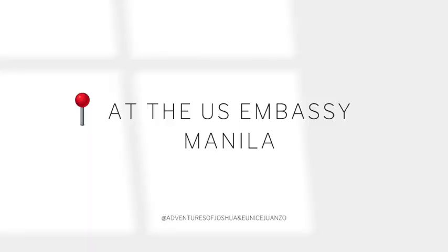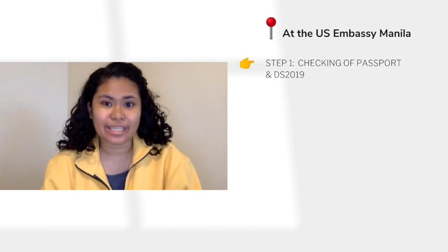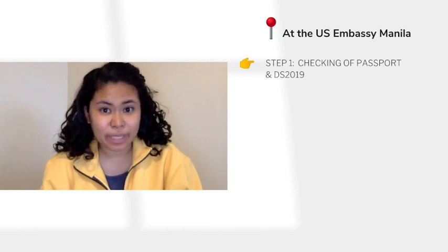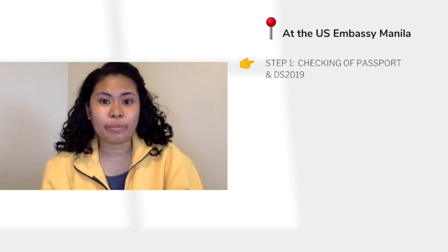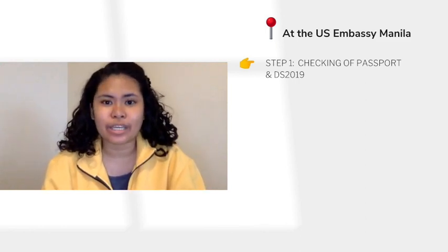Before we start, here are some things you should take note before going to the U.S. Embassy. When you arrive at the U.S. Embassy, you need to line up according to your scheduled time. You won't be let in yet — you'll be lining up outside the U.S. Embassy and the guard will direct you according to your booked time slot. So if you're scheduled for 7 a.m., you need to be there by 6 a.m. and already in line. The first part is checking of your passport and DS-2019. A Filipino staff outside will staple those together and put a sticker on your passport. Then you'll proceed inside, where you'll wait for a while before being briefed on the three stages you'll go through.